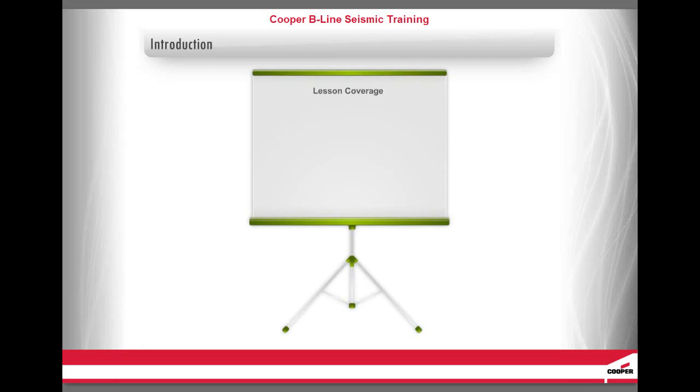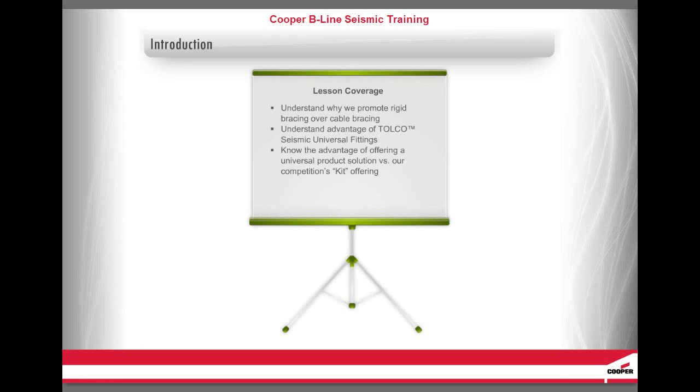Before we get started, let's review what we will be covering in this lesson. By the end of this lesson, you should be able to understand why we promote rigid bracing over cable bracing, understand the advantage of the Tolko Seismic Universal fittings, know the advantage of offering a universal product solution versus our competition's kit offering, and understand the advantage of experience and service provided by seismic bracing experts.